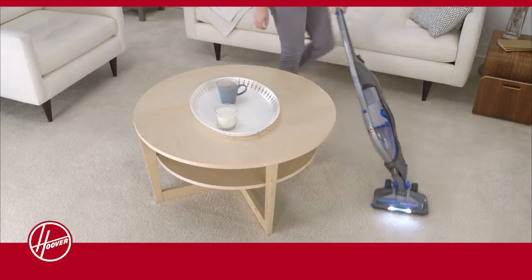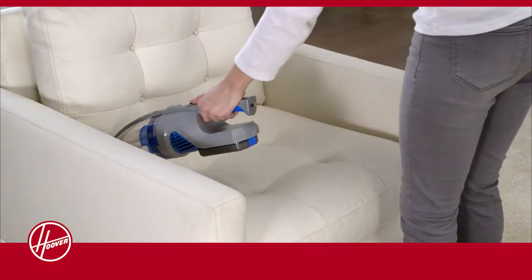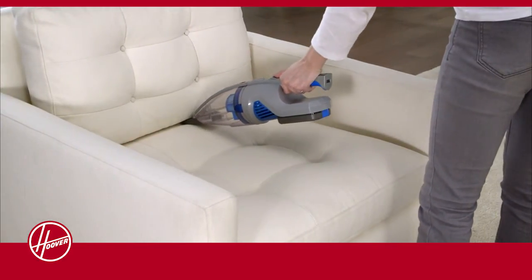Other features like steerable technology, LED headlights, and an onboard crevice tool make it our most versatile cleaner yet.